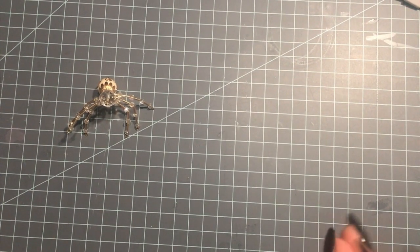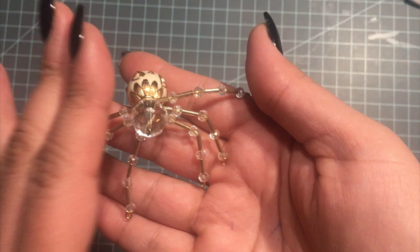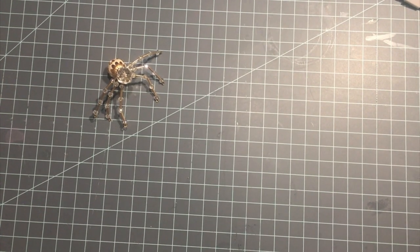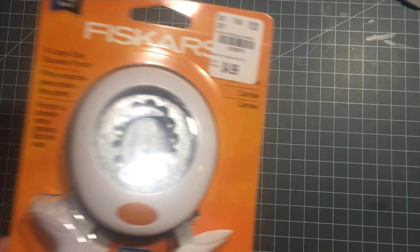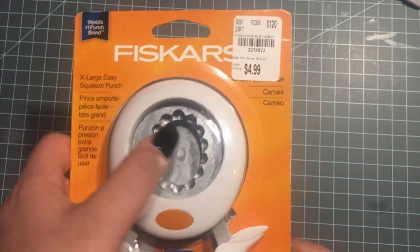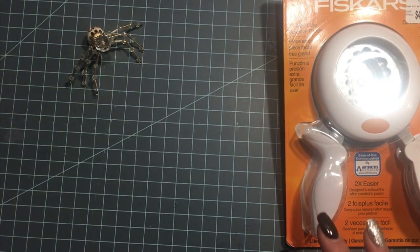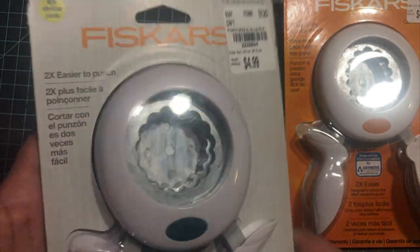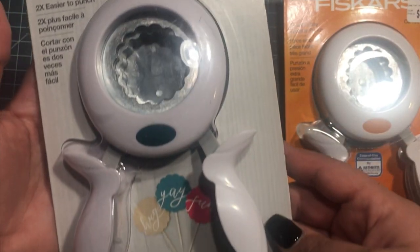Hi everyone, welcome back to my channel — excuse my voice, I'm a little sick. I have a Tuesday morning haul because I purchased a lot of punches and I got lucky. I love using punches because they're so easy to use and put away. I got this extra large oval shape for $4.99, and also an extra large with a scallop edge.